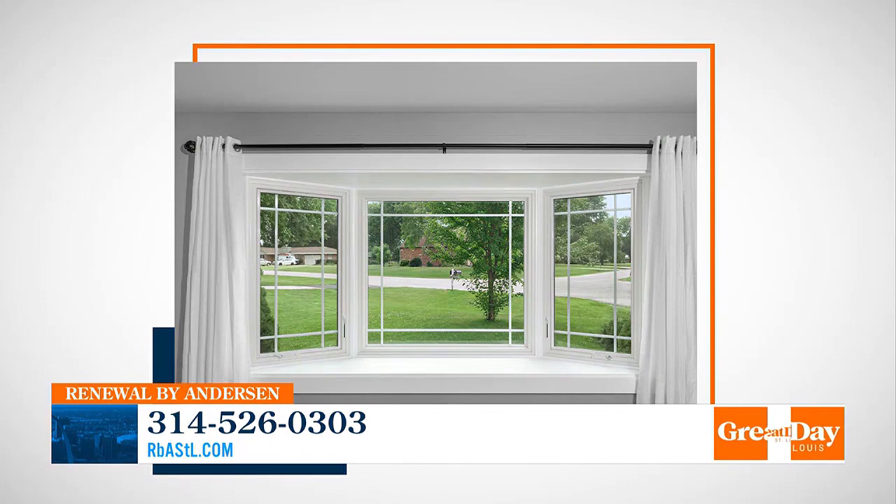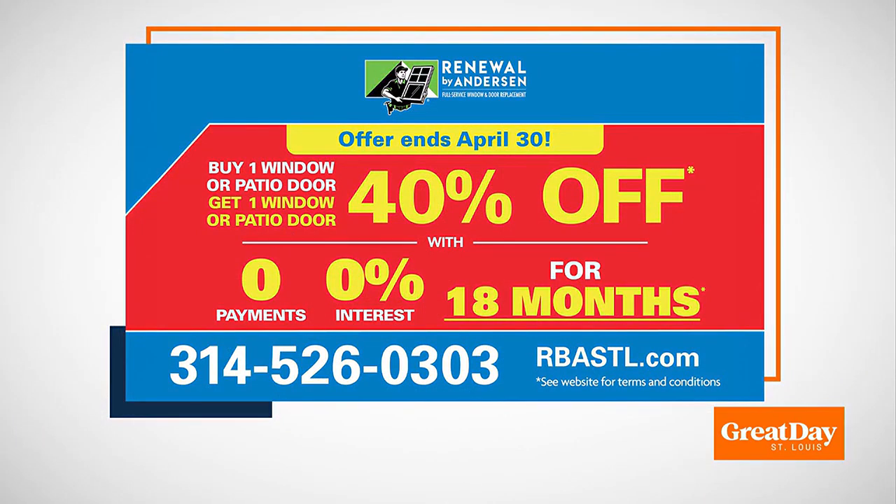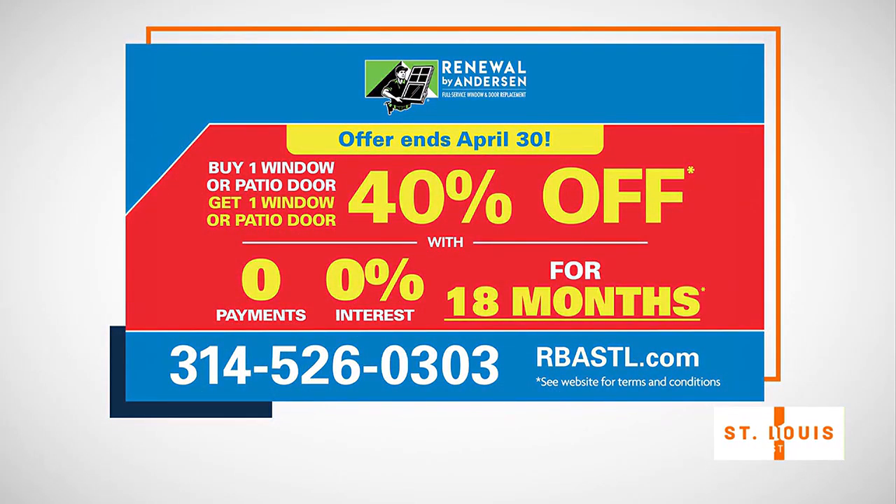Here's another big deal: we have a great offer on all windows and patio doors this month through the end of April. It's BOGO — buy one, get one 40% off. For every window you buy, you get one 40% off, and the same applies to patio doors. We also have 18 months completely interest-free with no payments for those 18 months. Call 314-526-0303 or visit rbastl.com to schedule your free appointment.